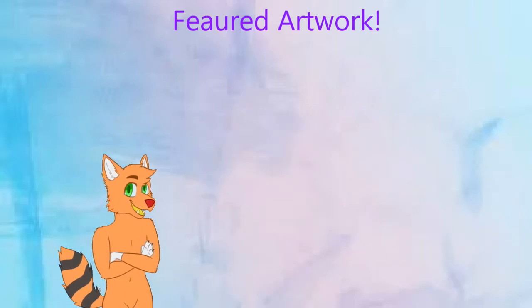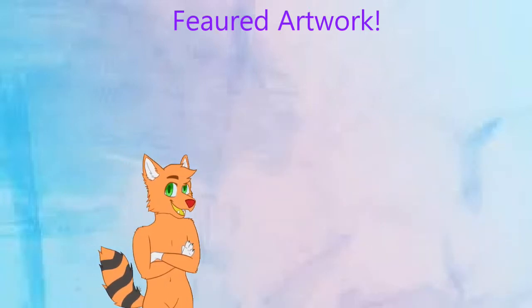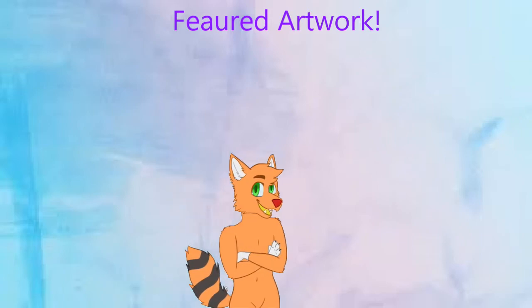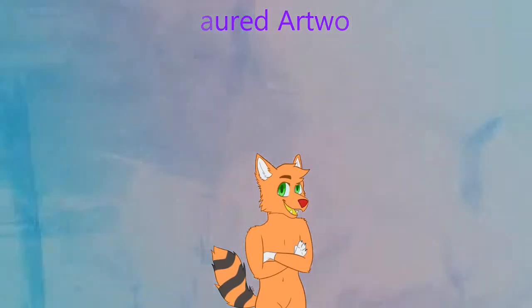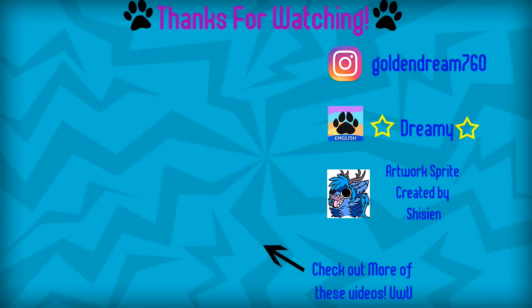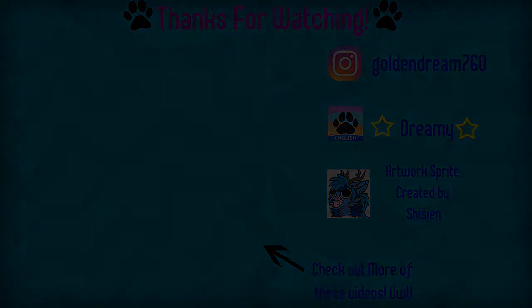Well, that concludes our featured episode. If you want to participate in the next episode of the Furry News, just fill out the form located in the description below, or head onto our website and click the contact option to fill it out there. And as always, have a great week and see you on the next episode of the Furry News. Goodbye!